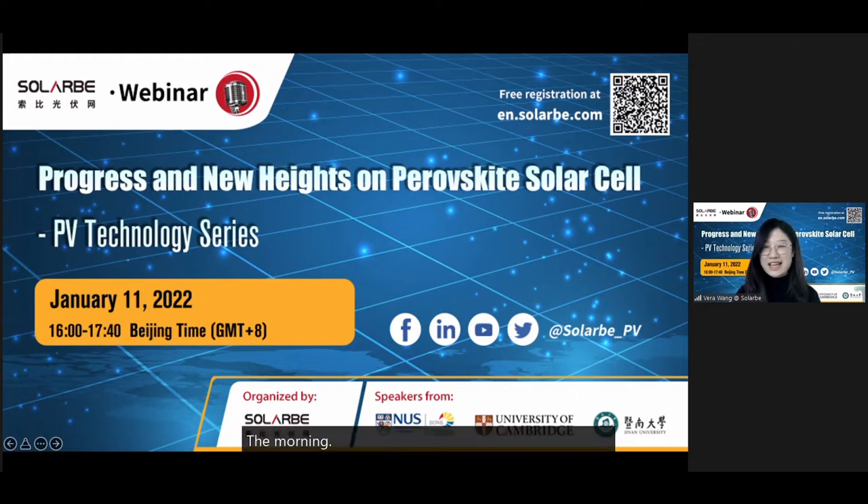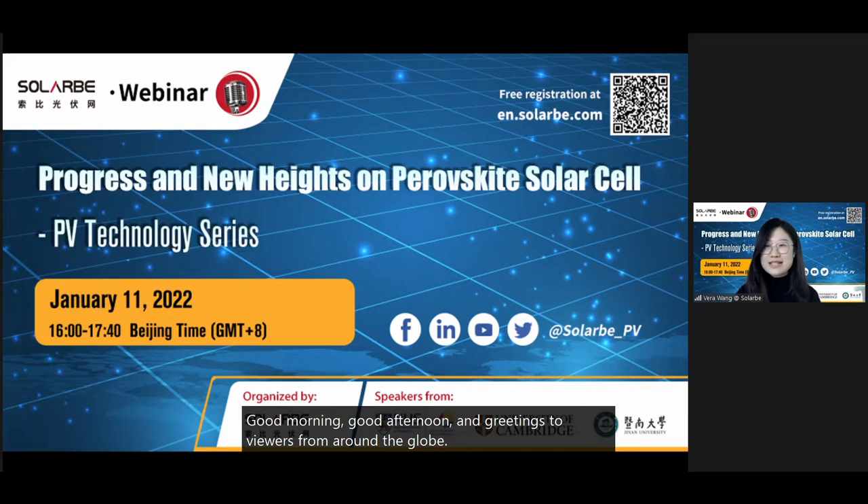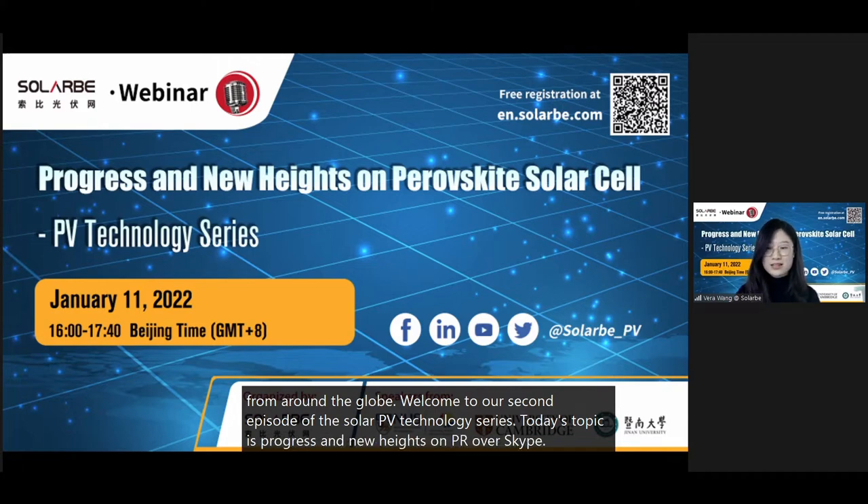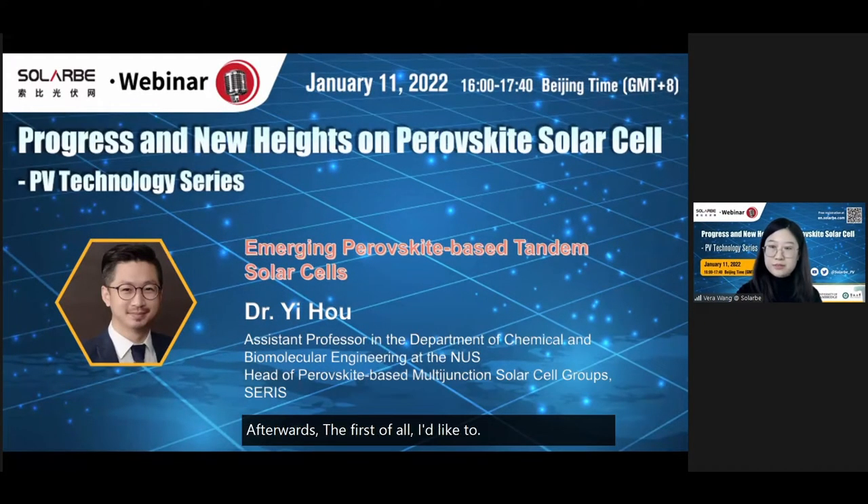Good morning, good afternoon, and greetings to viewers from around the globe. Welcome to our second episode of the solar PV technology series. Today's topic is progress and new heights on perovskite solar cells. I'd like to welcome Professor Hou Yi.